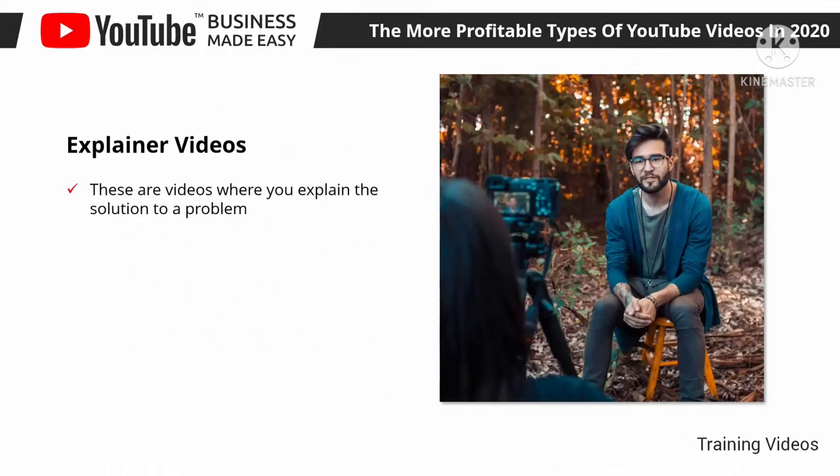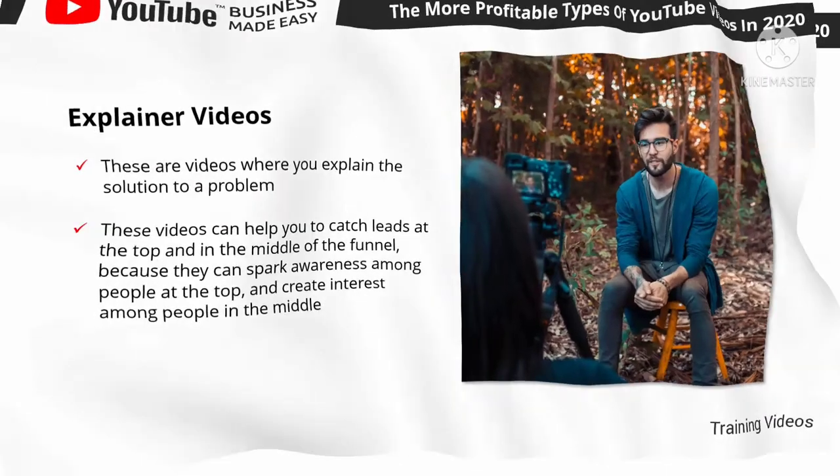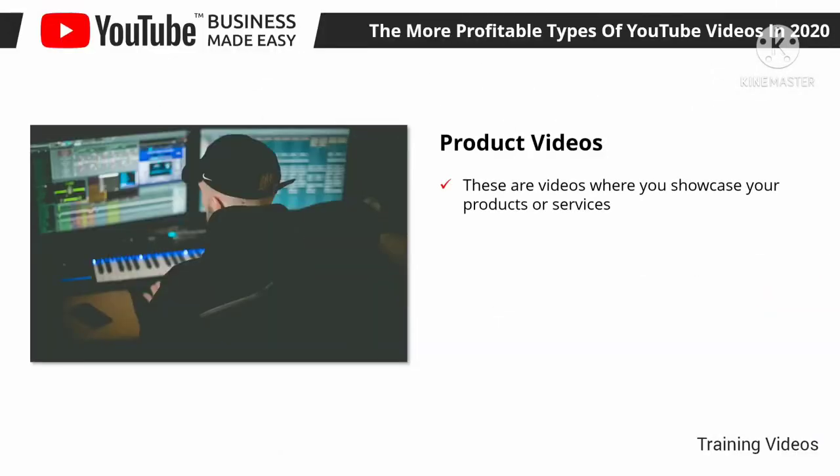Explainer videos are videos where you explain the solution to a problem. They're similar to educational videos but more specific about explaining a means to an end — such as explaining how a product helps people solve a problem, or how a tool helps people make more money. These videos can help you capture leads at the top and in the middle of the funnel, sparking awareness among people at the top and creating interest among people in the middle. The trick is to explain how the products or services you sell can solve a given problem, quickly and in simple terms.